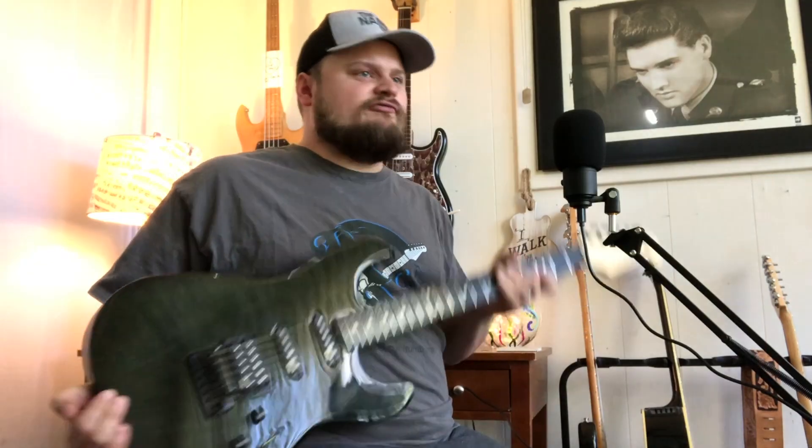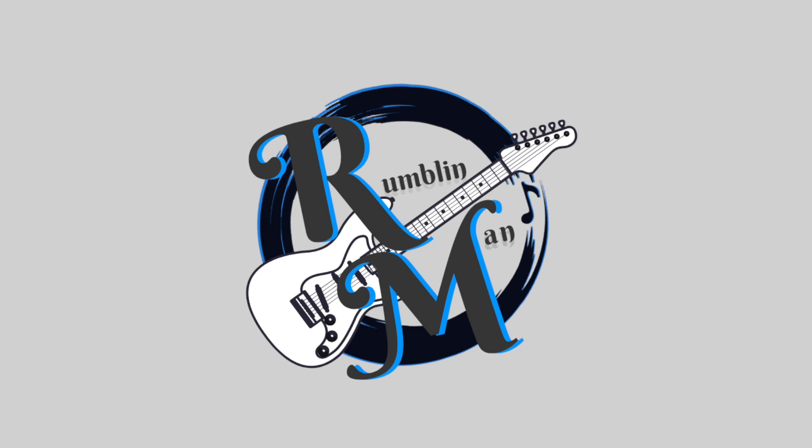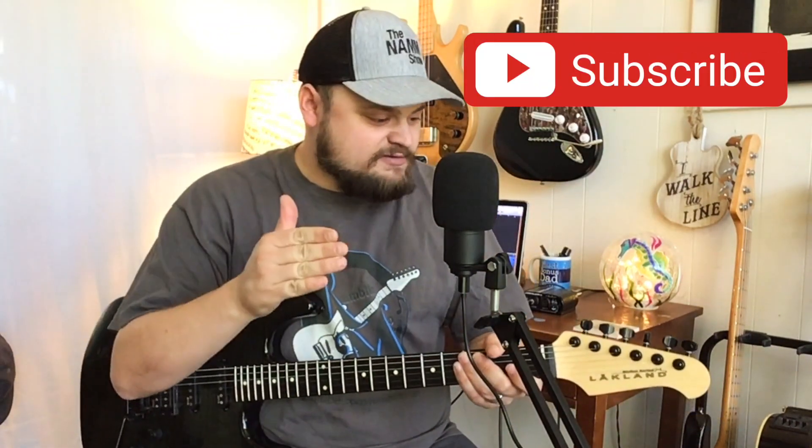Who out there wants a Lakeland guitar for free? Stay tuned. Yo guys, it is Rumblin' Man coming to you today from Florida. Thanks so much for being here today on the Rumblin' Man channel. Do me a favor, go on and smash that subscribe button — you're going to need to do that anyway if you want this baby for free.